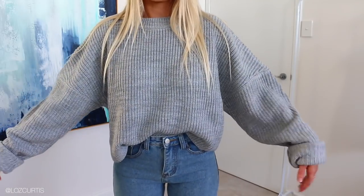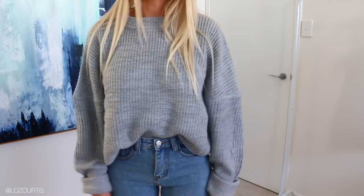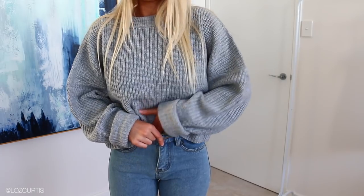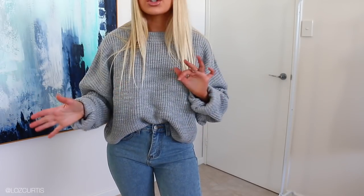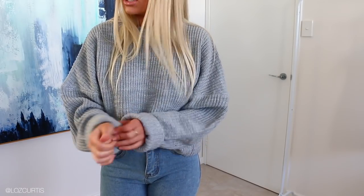Next we have this really chunky knit. I rolled up the sleeves because they were way too long, and I prefer how it looks rolled up — it has a bit more structure. I think it looks better tucked in too. It's just the perfect lazy but warm and cozy, still cute outfit. I can imagine just going to breakfast wearing this and being all rugged up. I wonder if this knit came in more colors because I would definitely buy it.